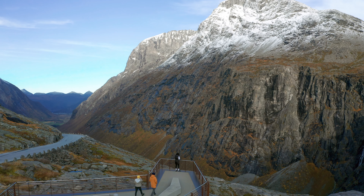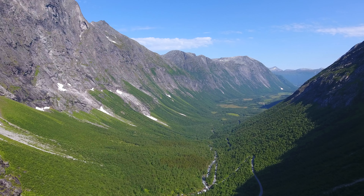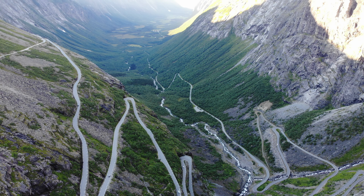The road also features several viewpoints where visitors can stop and take in the stunning views of the surrounding mountains, waterfalls and valleys.